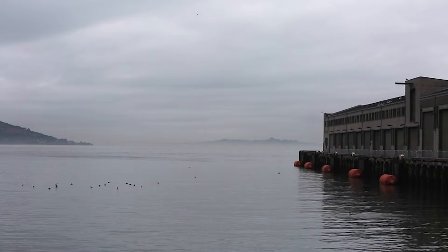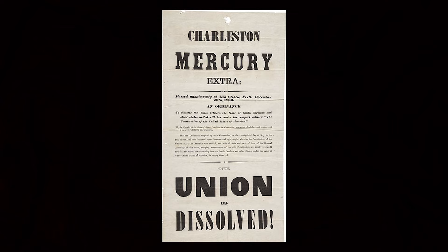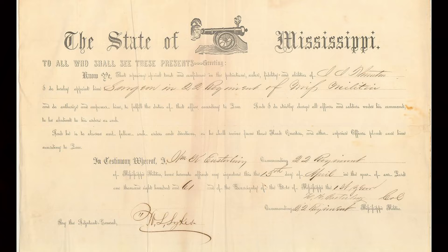The year is 1861. America is falling apart at the seams. It's the second week in April. Seven states have already seceded from the Union. December 20, 1860, South Carolina secedes.